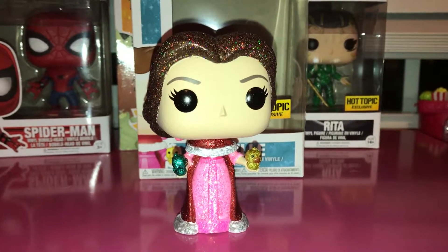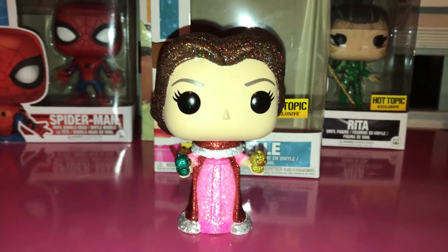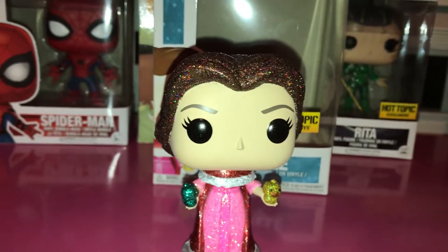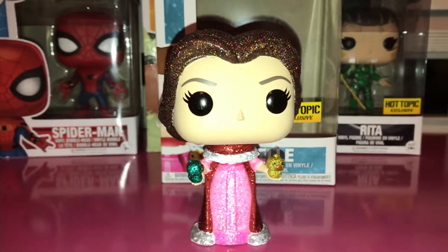Hey, we got a new Pop figure. We got a Disney Belle Pop, and this is from the Diamond Collection. As you can see how glittery she is with this light — it just pops so great.